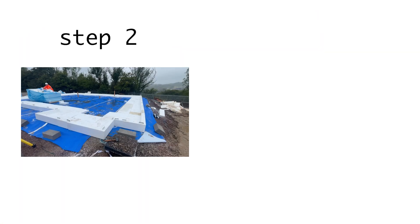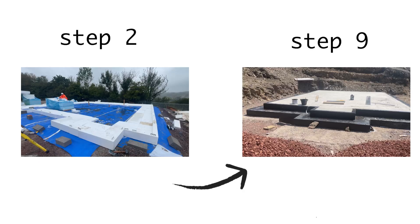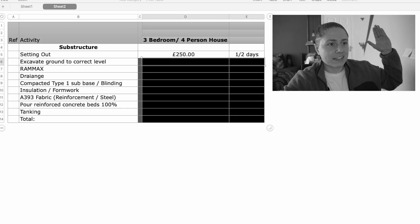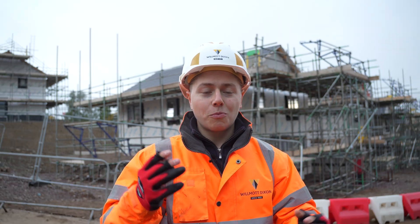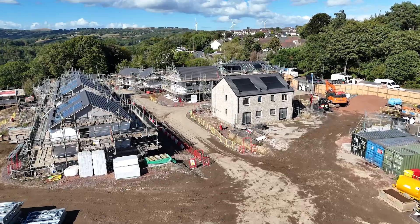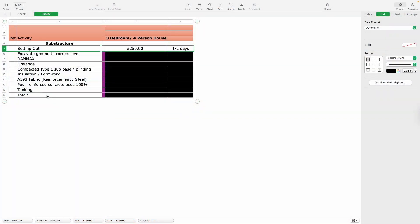There are nine pretty complex steps that take a foundation from bare ground to finished, and in this video you're not just going to learn all nine — I'm going to show you some pretty confidential information on how much each step costs. My name is Ben, working on a 22 million pound construction site in the UK, and today I'm going to show you what you've probably never seen before.